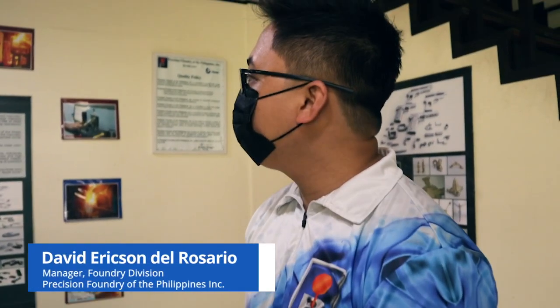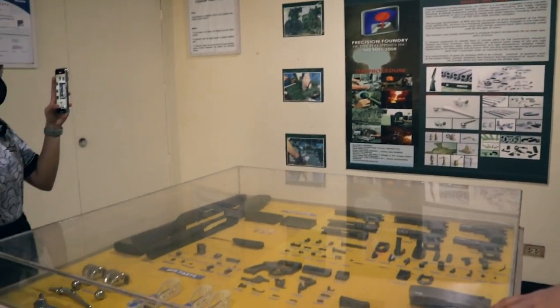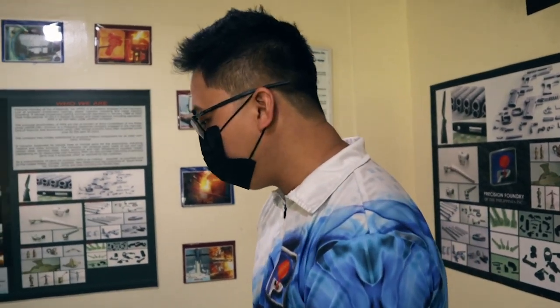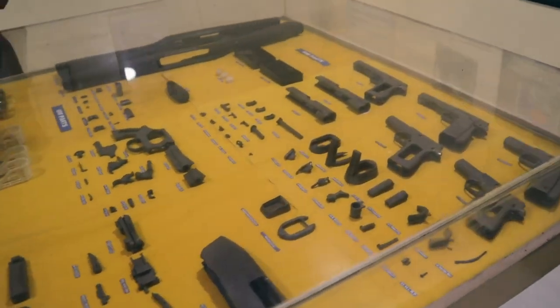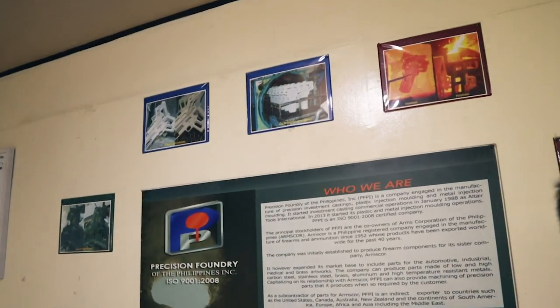Hello and welcome to BFPI or Precision Founders of the Philippines Incorporated. We are a company engaged in the manufacture of investment casting. Investment casting means we are casting metals using a ceramic mold or ceramic shell. That's the main characteristic of investment casting.